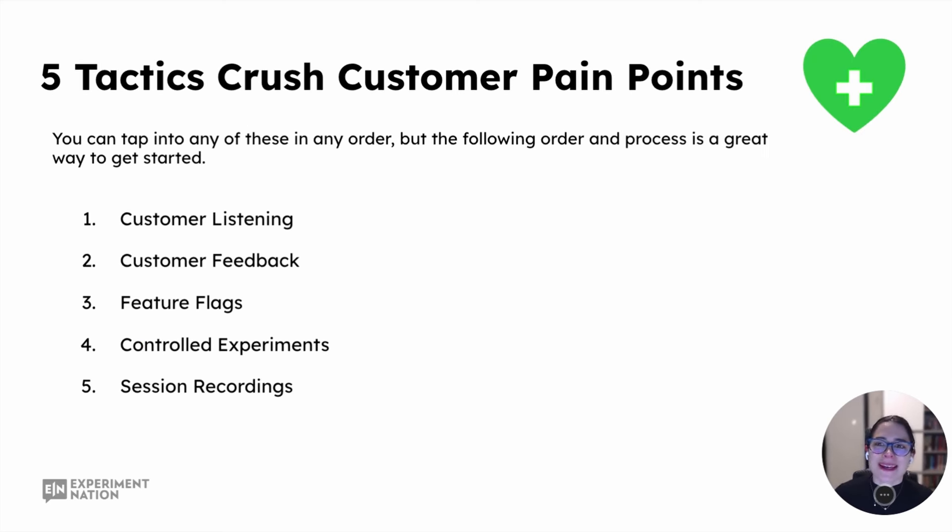We've made it to the five tactics to crush customer pain points. These might be things you're already doing, and if you are, that's excellent. Maybe you'll discover something new, learn something new, or just feel validated in what you're already doing. What we'll cover is customer listening, customer feedback, feature flags, controlled experiments or A/B testing, and session recordings. Let's go.